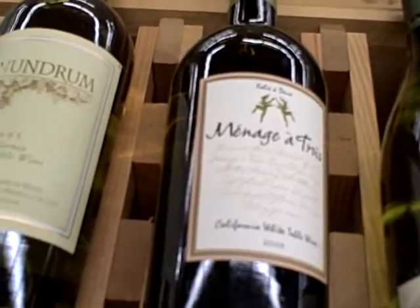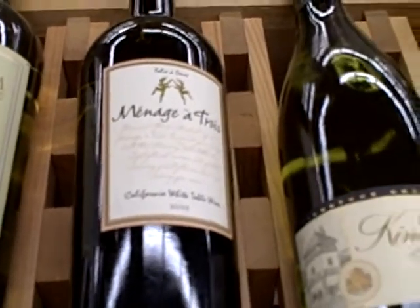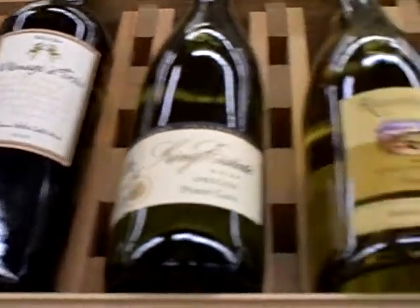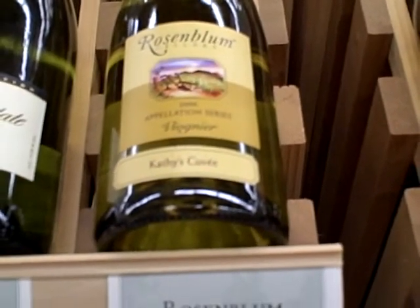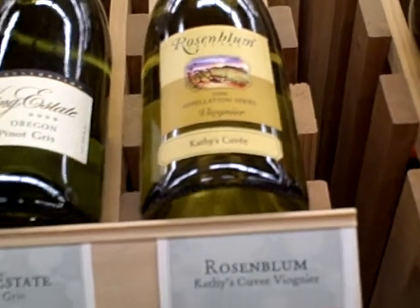Looks like we're closing so I gotta go. It's too bad because this Rosenblum Viognier is really excellent — Cathy's Cuvée, $14, really, really yummy. And there's a whole bunch of other great wines but we'll talk to you later.